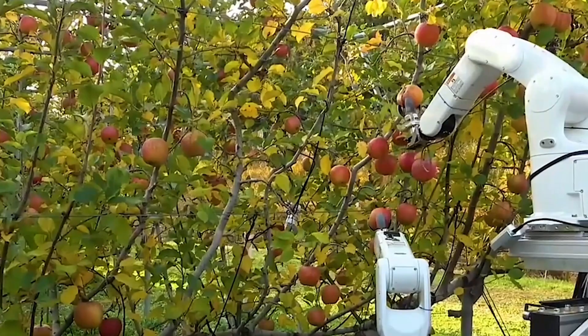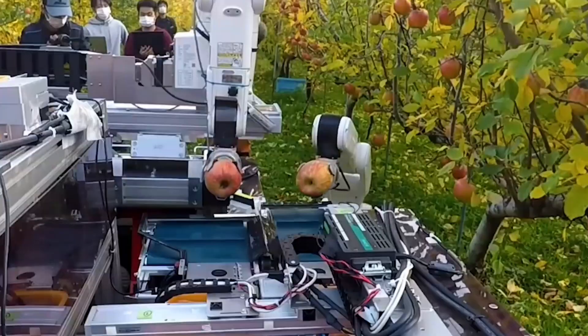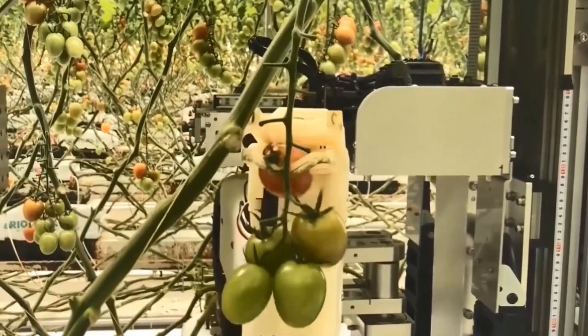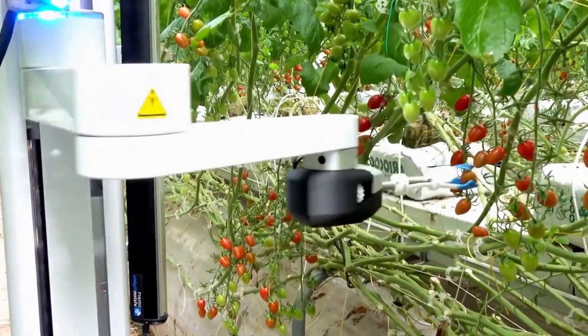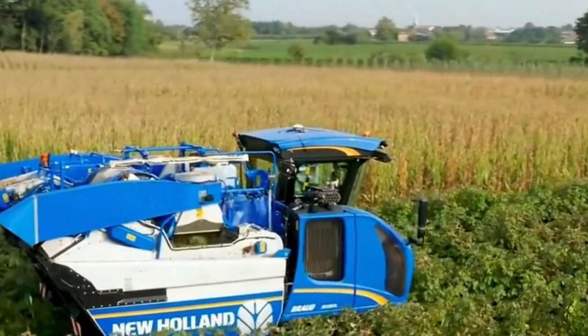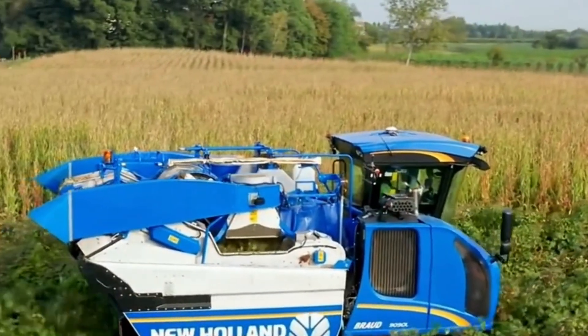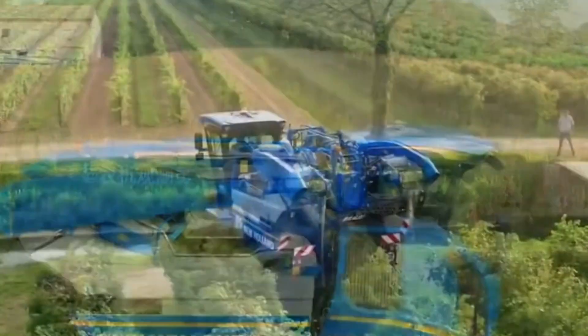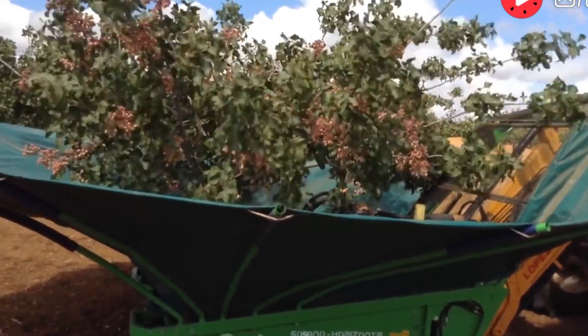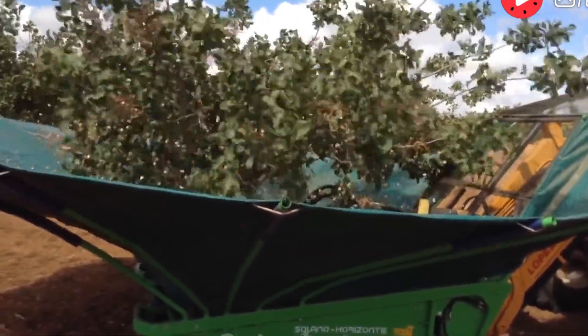By leveraging innovations from artificial intelligence (AI) and automated machinery, intelligent machines not only enhance productivity but also reduce labor intensity and preserve product quality. In this video, we will explore how machines for harvesting apples, tomatoes, grapes, watermelons, and more operate efficiently.